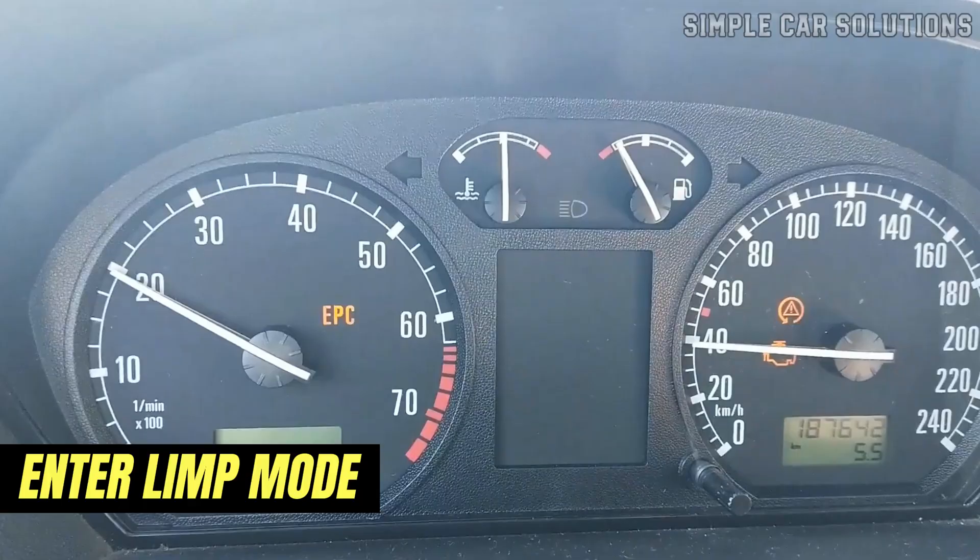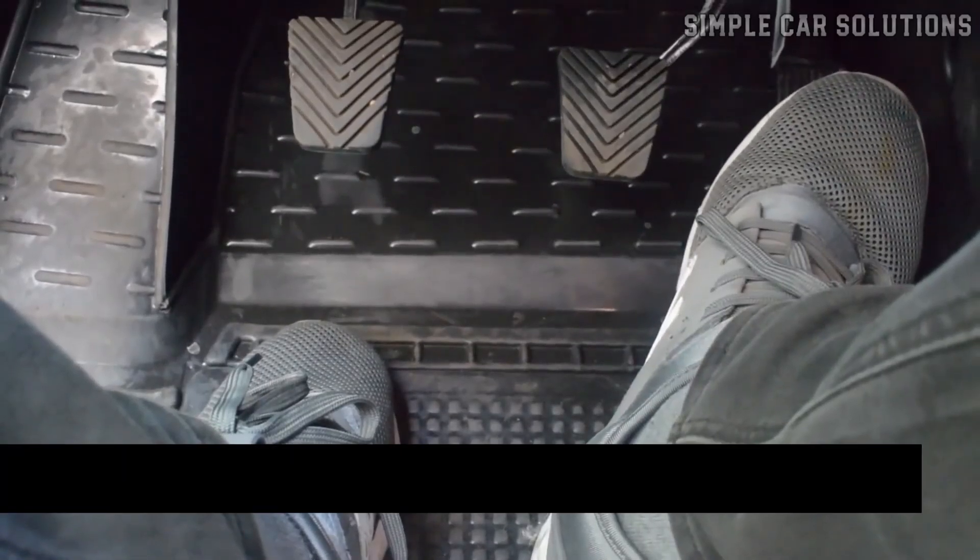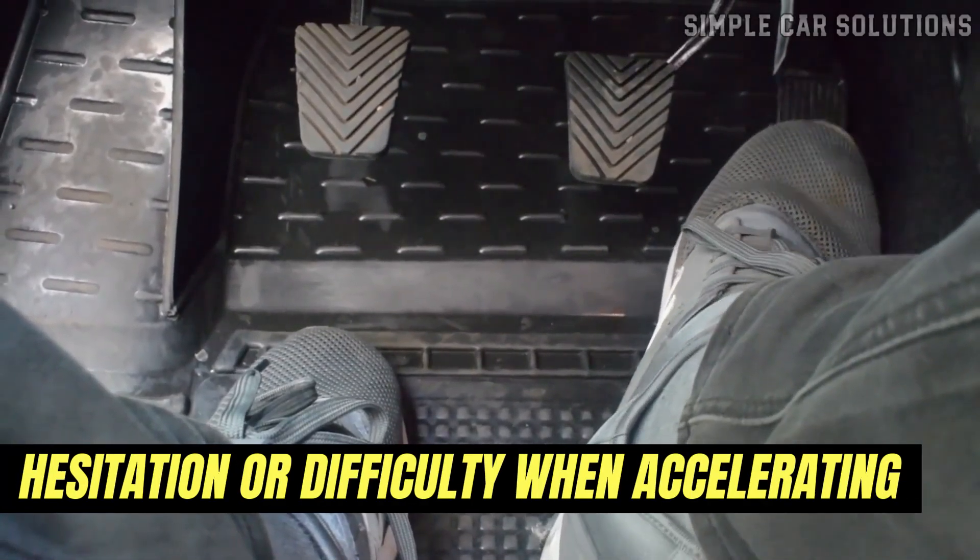In some cases, the vehicle may enter limp mode. The engine could stall, particularly when coming to a stop like at a traffic light. Additionally, you may notice hesitation or difficulty when accelerating.